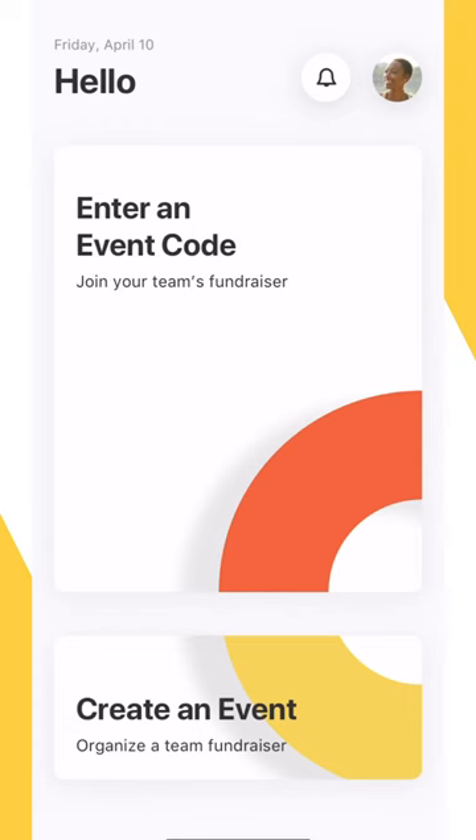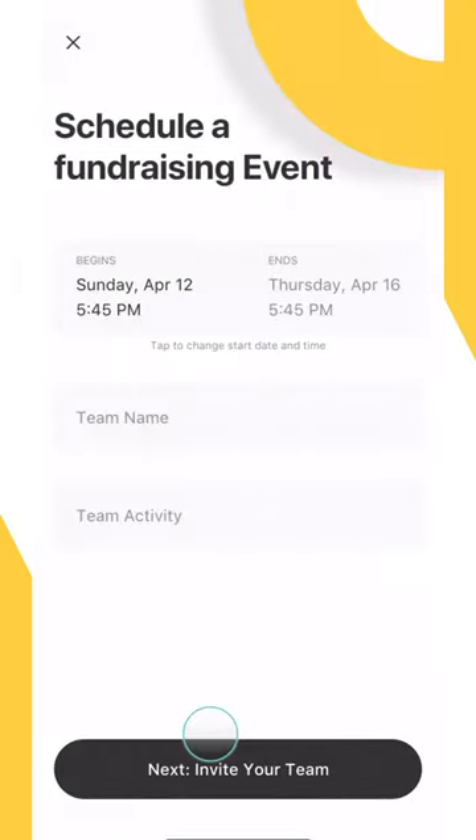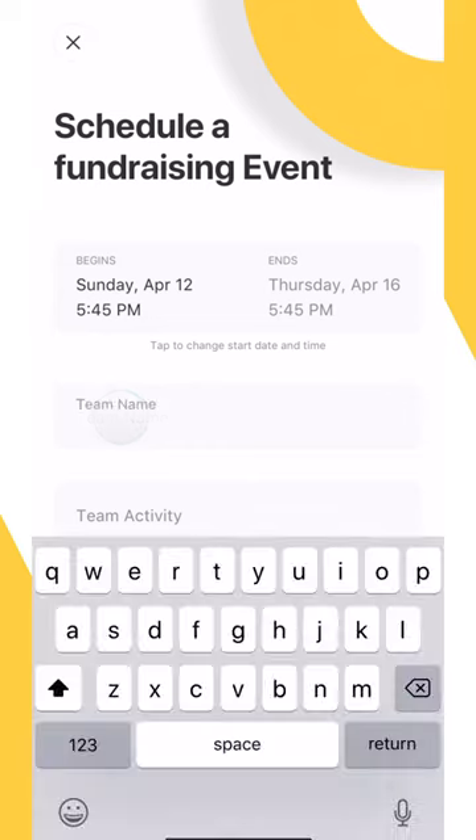Once you've downloaded and are signed into the Double Good app, the first thing you'll want to do is schedule your fundraising event for your team. From the home screen, tap on Create an Event and pick the fundraiser start date and time and select your team's activity.